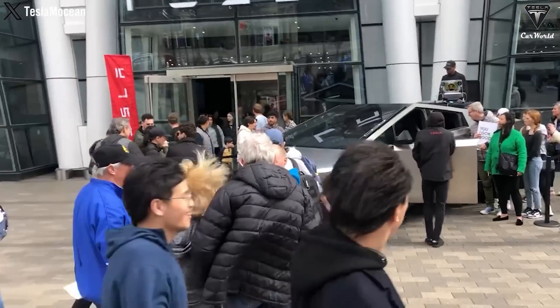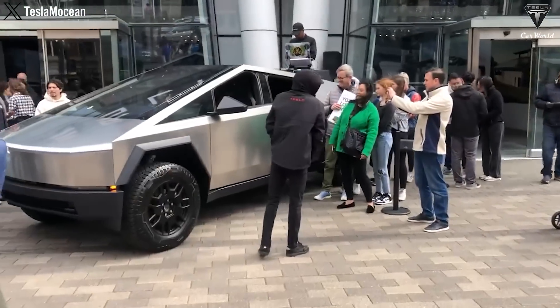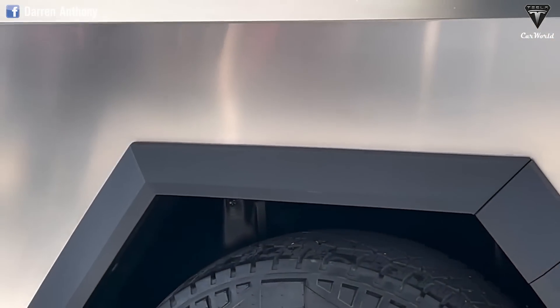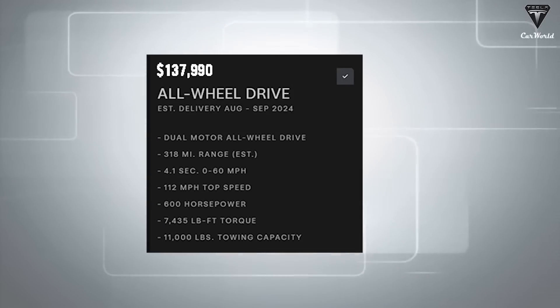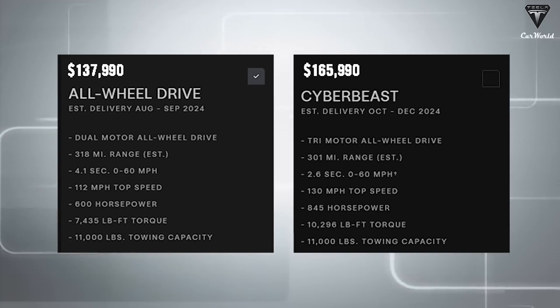As for pricing, while the email didn't give specific details, some customers have started receiving information, including one of our readers, Sam. As expected, the prices are not cheap. AWD Cybertrucks are priced at $137,990, while the Cyber Beast could cost as much as $165,000.